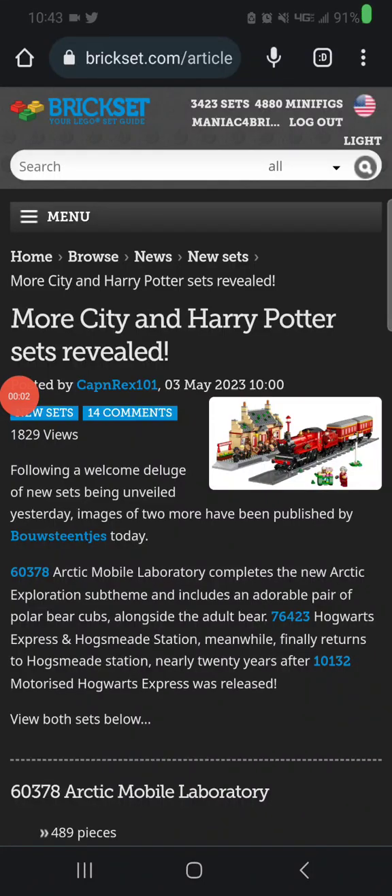Hello everybody, this is Maniac for Bricks. As if I didn't already spend six and a half hours yesterday going through everything LEGO news I found on Brickset over the past few days, including the May the 4th promos going on right now at the LEGO store — there's more. I just saw this; it apparently got posted about less than an hour ago. So let's see what else we're up to.